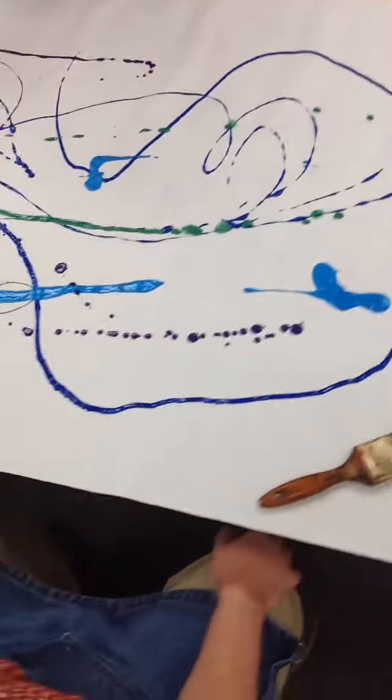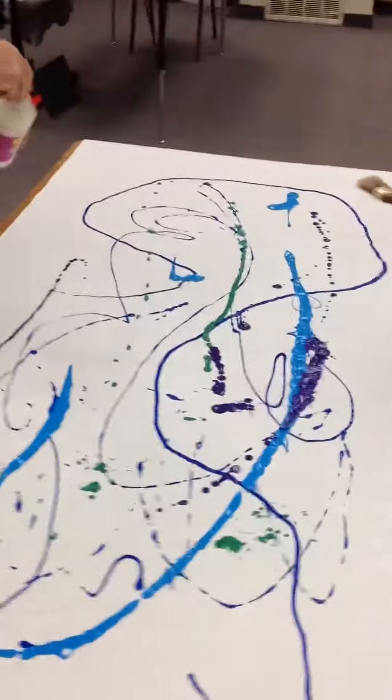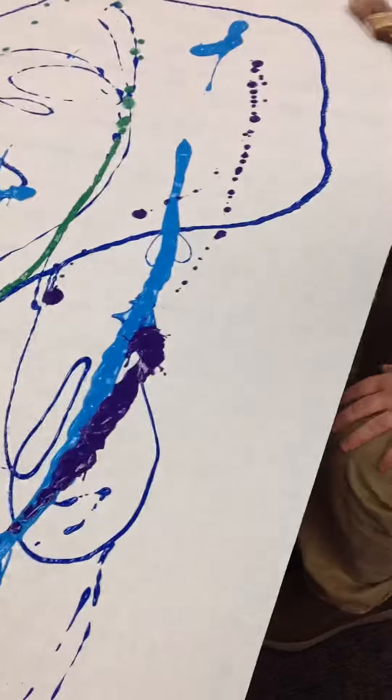Now, this is going to complement our narwhals that we made last week, right, Leanne? Yeah, this is our ocean. It's going to be kind of the ocean water, and ocean waters come in all sorts of different shades of blue, and so that's why you have all sorts of colors mixed in there.